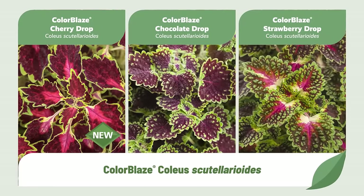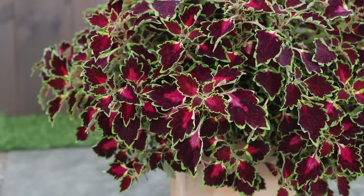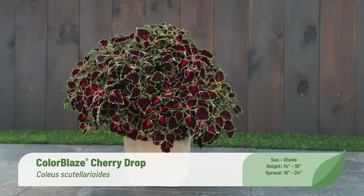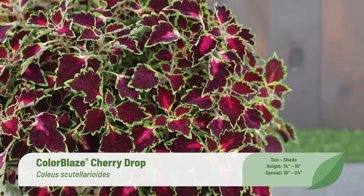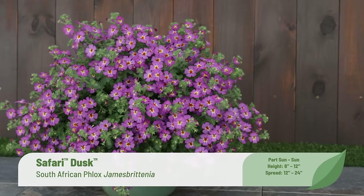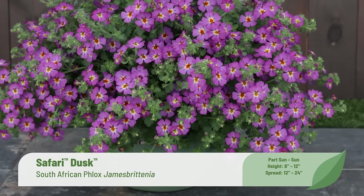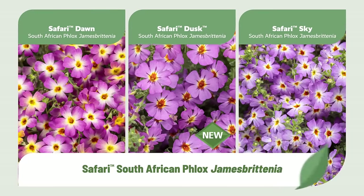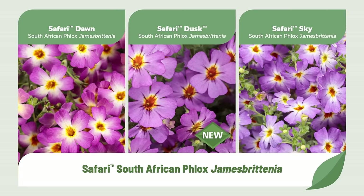Trailing coleus are indispensable for containers and landscapes, so we're excited to add Color Blaze Cherry Drop — small, intense red leaves with lime green edges forming a dense, cascading mass in sun or shade. In our trials, we documented zero flowering and no instances of downy mildew, exactly what growers and gardeners want. A color expansion for the Safari series of Jamesbrittenia is Safari Dusk, bearing glitzy purple blooms with a gold eye. A relative of Sutera that can be used in similar applications with far greater heat and humidity tolerance, Safari Dusk joins Safari Dawn and Safari Sky.